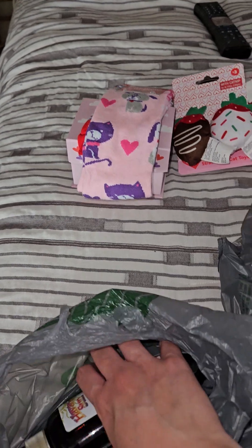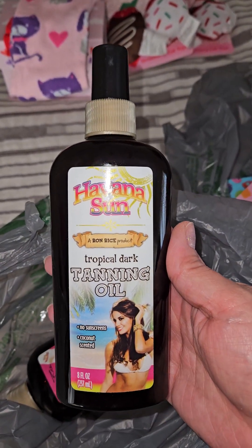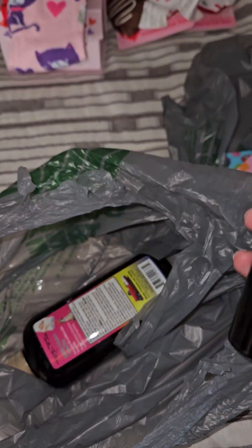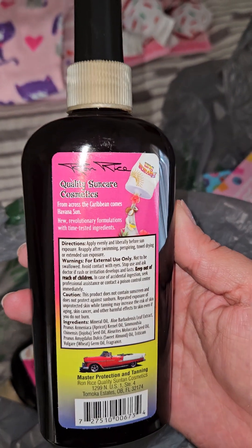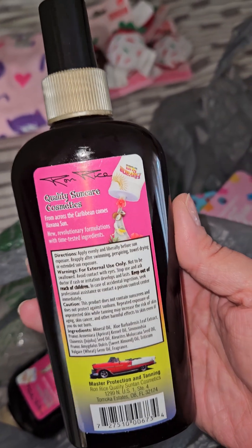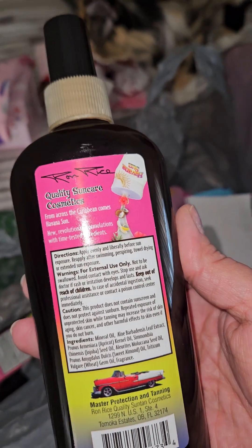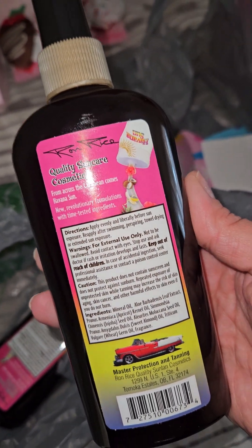And then I found this — it's the Havana Sun tropical dark tanning oil. It's coconut scented. I did open it in the store and it smells really nice. It's 8 ounces. I picked up two because I'm also a reseller, so I tend to look things up. I don't typically sell a lot of things from Dollar Tree on my sites, but sometimes I will if I have way too much or whatever.